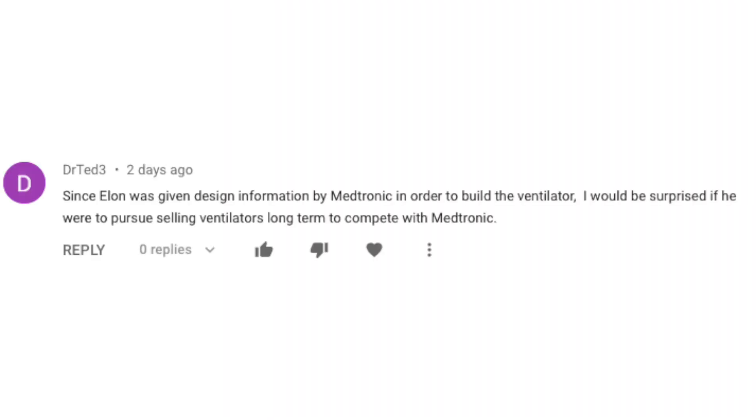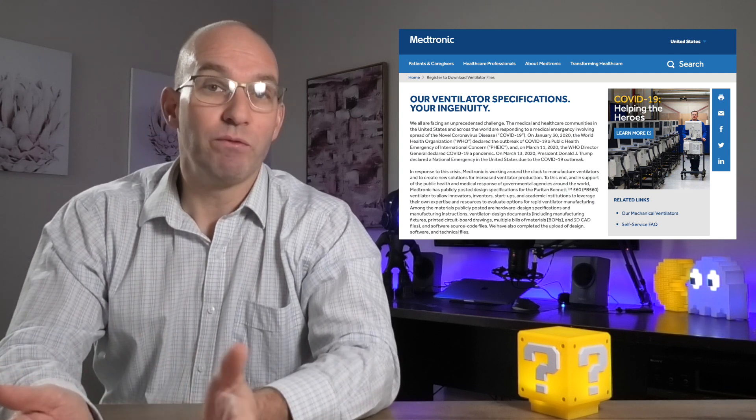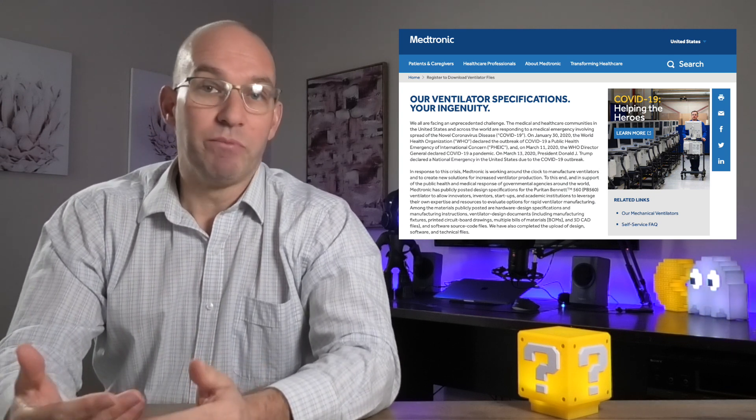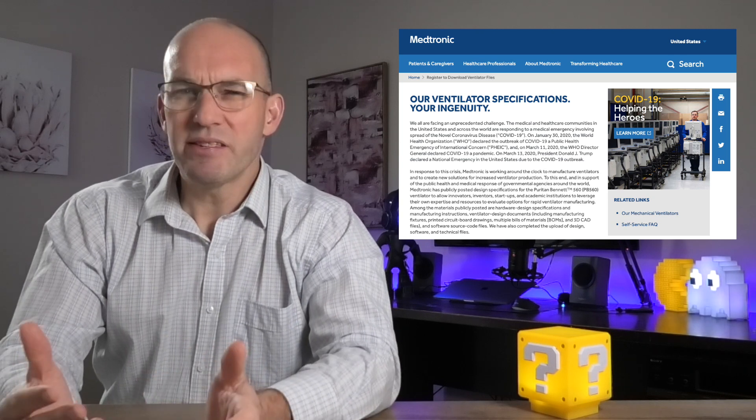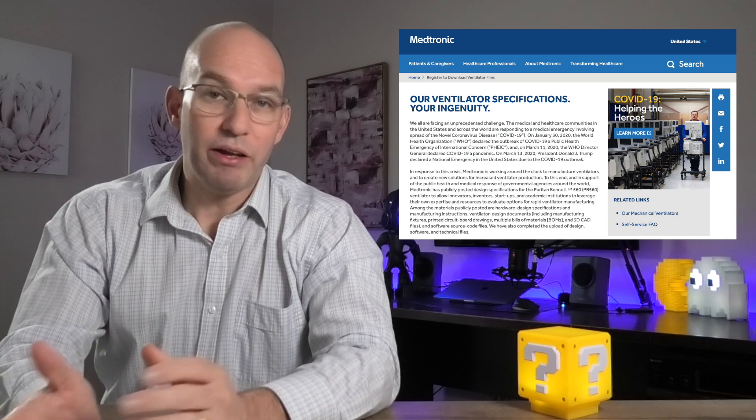Dr. Ted Three wrote: since Elon was given design information by Medtronic in order to build the ventilator, he would be surprised if Tesla were to pursue selling ventilators long-term to compete with Medtronic. Fair point — keeping trust with fellow businesses is key to success. That said, Medtronic did make technical information available for companies to use, but the Tesla video did mention they're working directly with Medtronic.